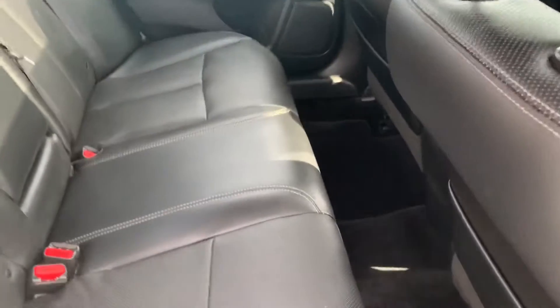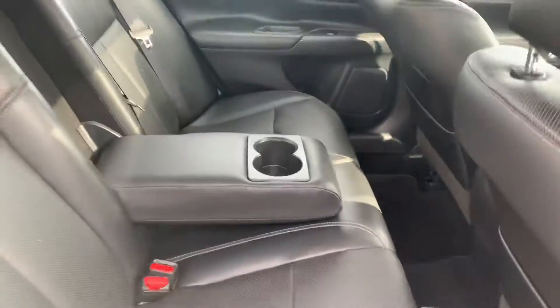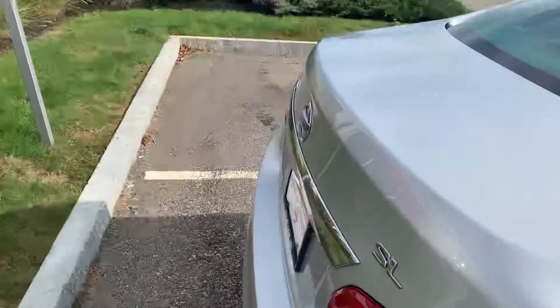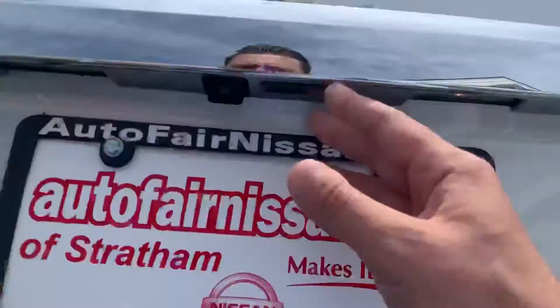There are also heated seats in the front as well. Opening up the back, there's plenty of room for passengers. You've also got armrest and cup holders for your passengers there.